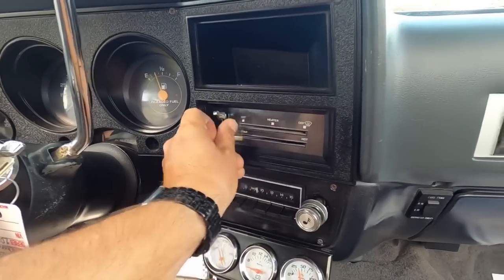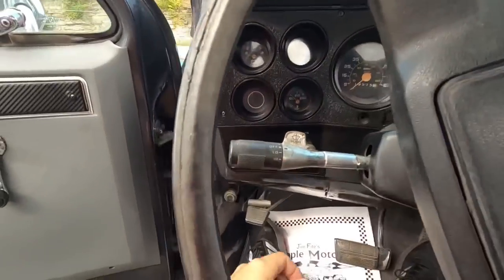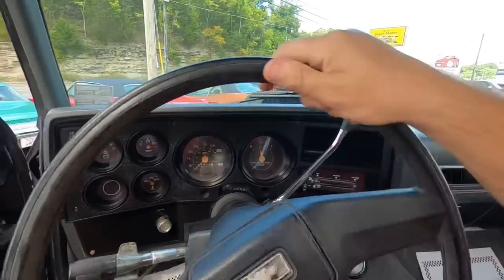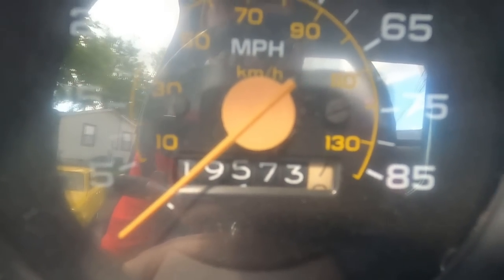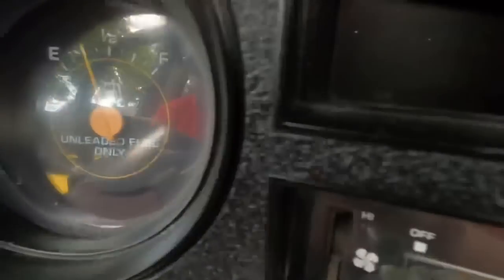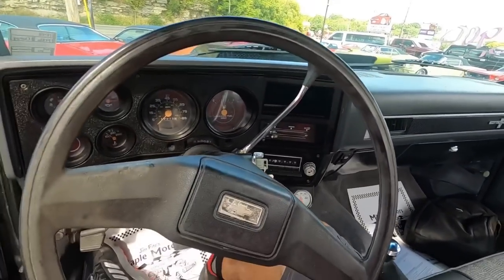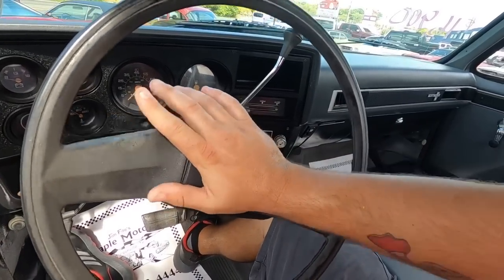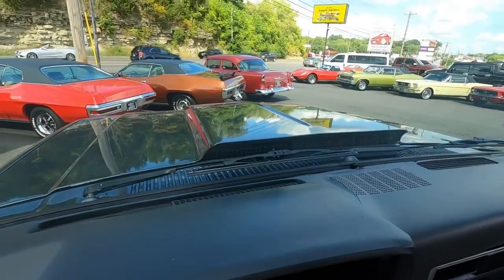Blower motor is working on this one. Wipers - they are working. It's showing 19,000 miles; of course every 100,000 it goes back to zero. The gas gauge is showing a quarter tank - we'll be watching it, and if it starts floating around it'll show me that it is working. Horn - let's see. I don't hear anything. I don't think the horn's hooked up at all. Let's hit the road and see how she runs and drives.